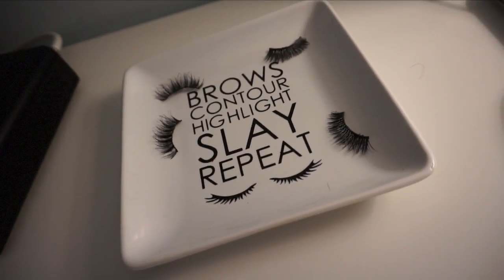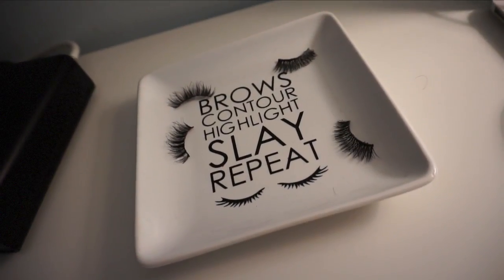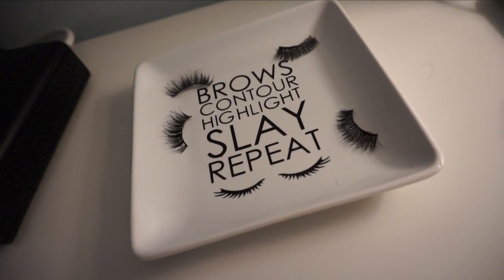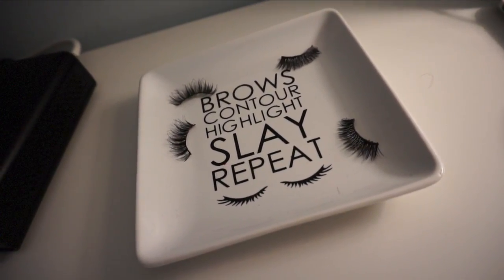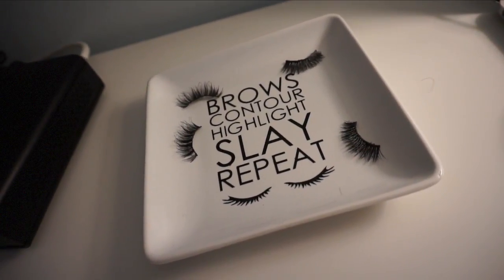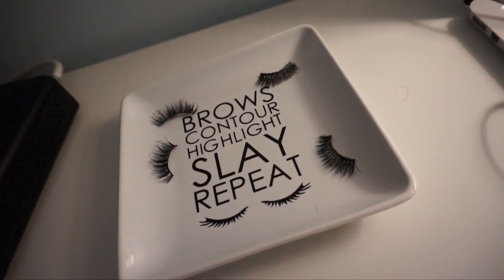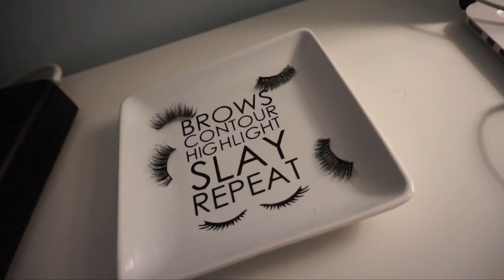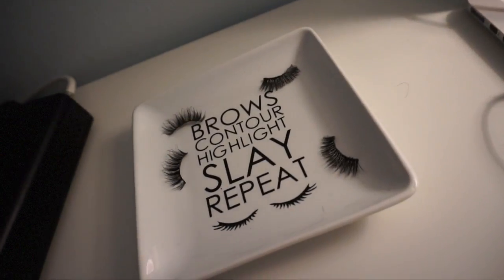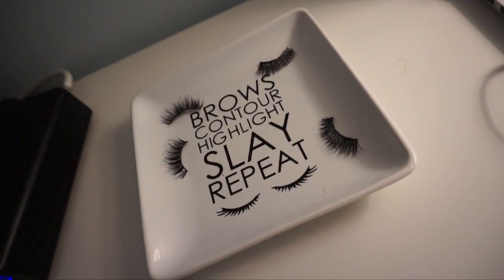This was like a quick little cute review of my Browse, Contour, Highlight, Slay, Repeat organizer. If you want to see more of these videos, let me know in the comments below. If you've tried some of these from the shop, let me know also. And let me know because I haven't washed it or anything — let me know if you've washed it to see how it goes. Because I think they did say to hand wash it and hand dry it, but I'm not exactly sure. So let me know in the comments below.